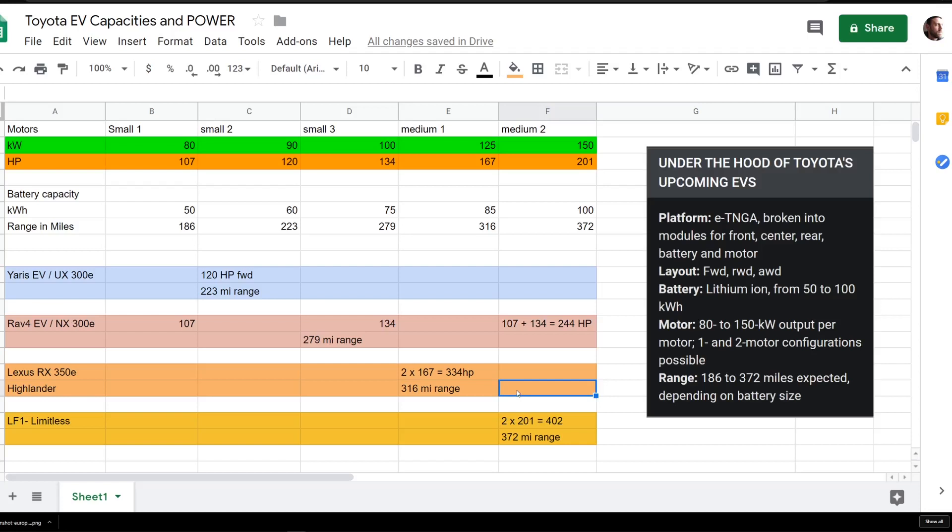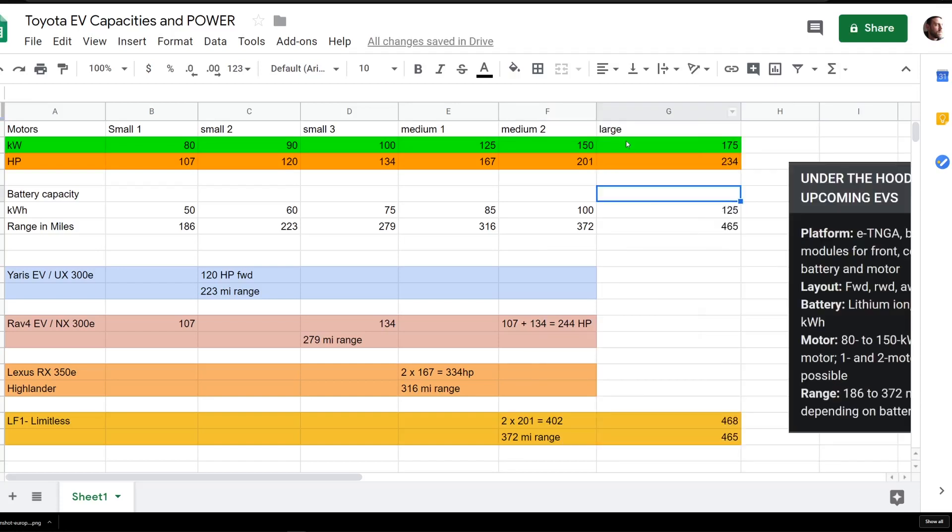Last but not least, a range-topping flagship vehicle could have two of the bigger motors giving 402 horsepower and 372 miles of range. And just for fun, let's say they do have a large motor waiting for flagship vehicles like the LS, LX, or LF-1 Limitless — say a 175-kilowatt motor providing 234 horsepower per motor — and maybe a 125kWh battery giving 465 miles. Put two of those motors together and you'd get roughly 468-470 horsepower with 465 miles of range.